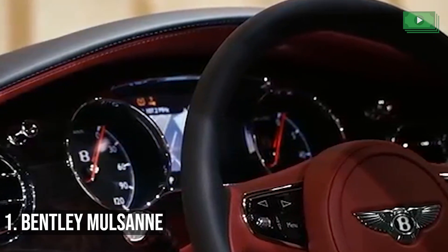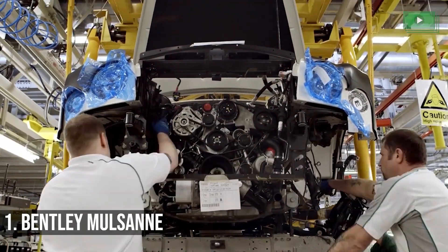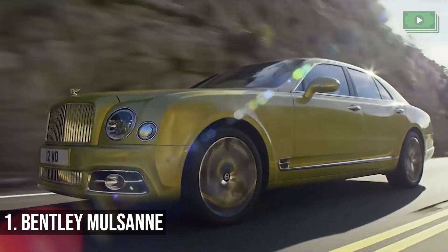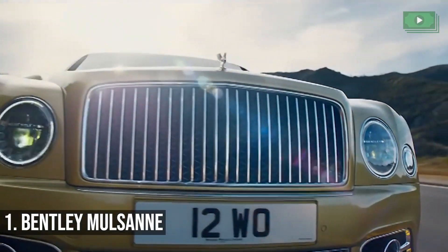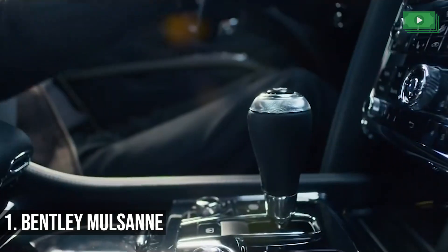The base model of the Mulsanne has a 6.75L V8 engine managed by an 8-speed automatic gearbox. This helps you take the car from 0 to 60 in just 5.1 seconds. It also helps you achieve a top speed of 184 miles per hour. This car really is a must-have for anyone who loves luxury and speed.